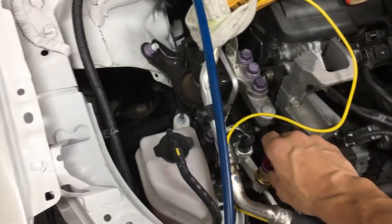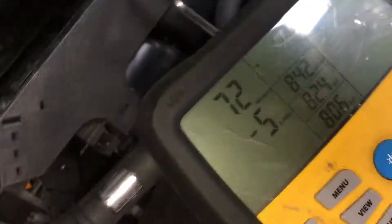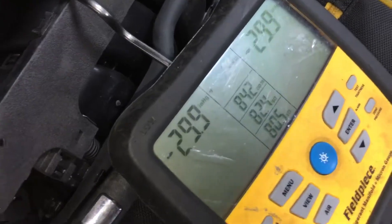Now I'll close down the service fittings and you'll see how quickly a vacuum can be drawn. You will hear the difference — there it goes.